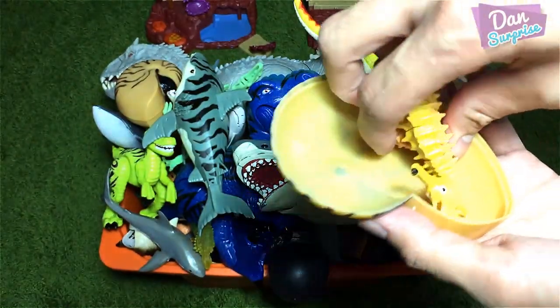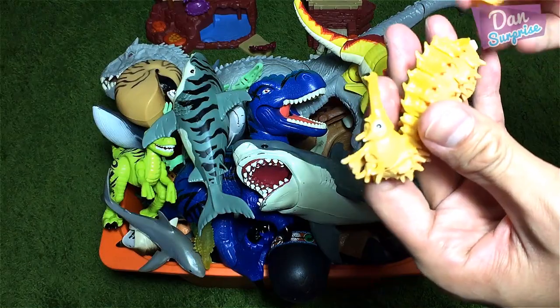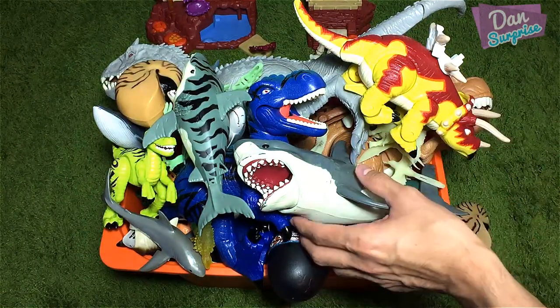Cool! Oh, we have a 3D puzzle of a seahorse! Really cool! Seahorse! Okay, let's proceed to the next item!